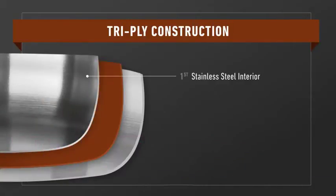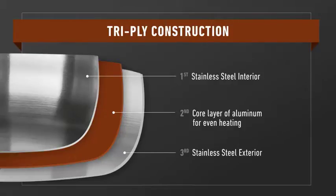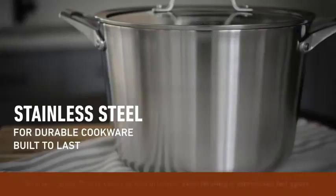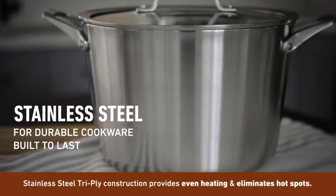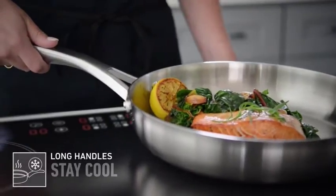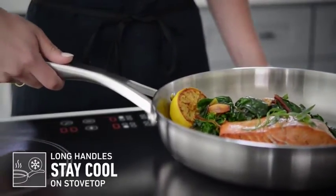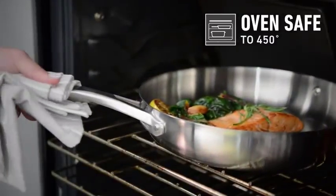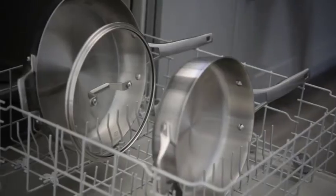Product number five: the Calphalon Premier Stainless Steel 11-piece cookware set. A must-have for any home chef, this set is durable and dishwasher safe with three-ply metal construction to evenly sear, brown, and sauté. It is compatible with all types of stovetops including gas, electric, induction, and glass top, and is oven safe up to 450 degrees Fahrenheit.